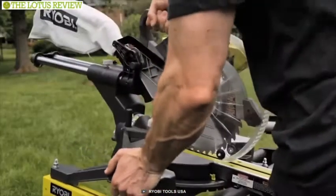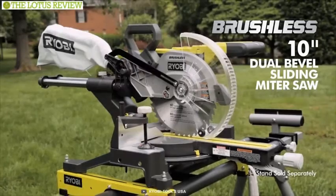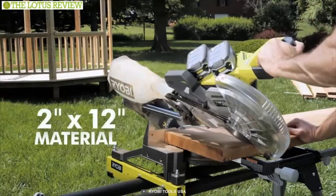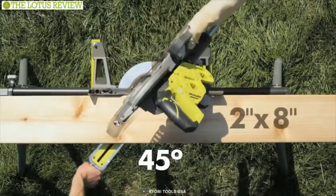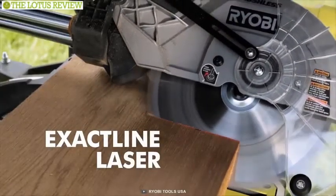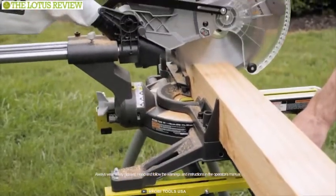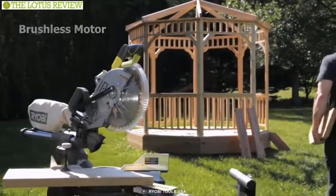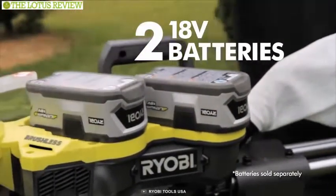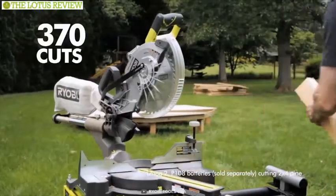The Ryobi One Plus miter saw has a compact and lightweight design, which is great for moving from job site to job site or for any DIY projects around your home. For versatility and accuracy when cutting, this saw features a sliding head that can provide maximum capacity for up to 12-inch cross cut. The saw also miters 50 degrees to the right and 45 degrees to the left, and features an adjustable laser alignment system that accurately aligns the cut line with the blade. Its dual bevel design allows you to move the saw, not the material, for faster and more accurate cuts. Its brushless motor offers longer runtime and longer tool life. The trademarked One Plus system uses two One Plus 18V batteries for 2x the power, delivering a full 36V of max power, and offers 370 cuts per charge with Ryobi P108 batteries.